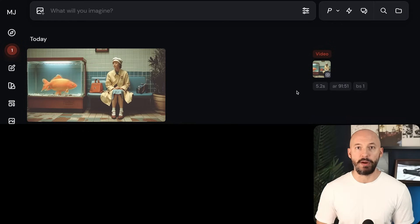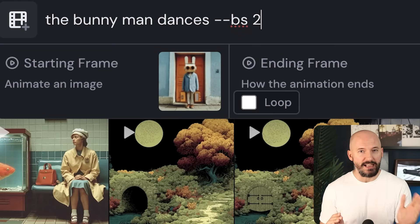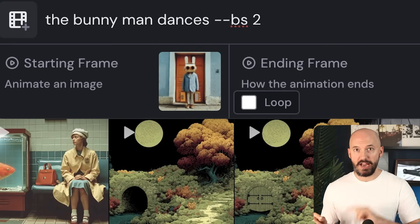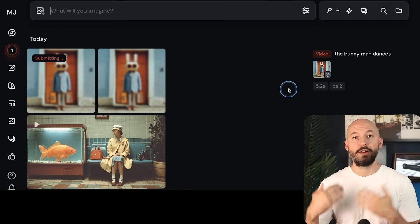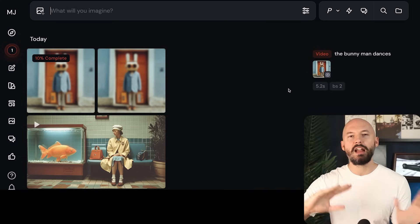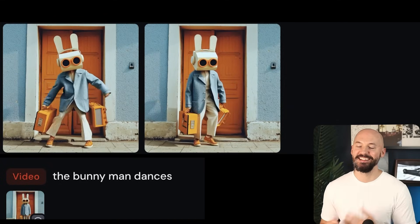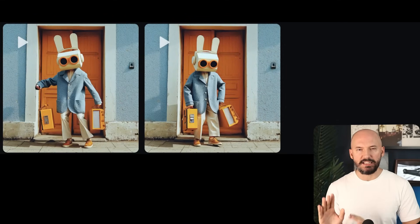I believe we can also change the batch size in our prompt by using the new parameter `--bs`. Our options are one, two, and four. Typing `--bs2` will work — and I am correct — we're now generating two images. So you can kind of leave your settings alone and change the prompt as you go.